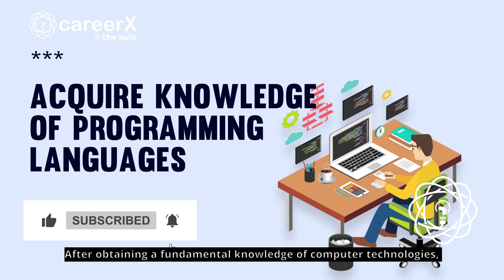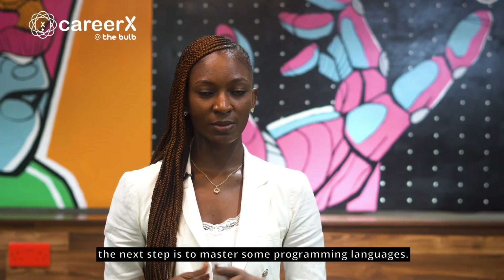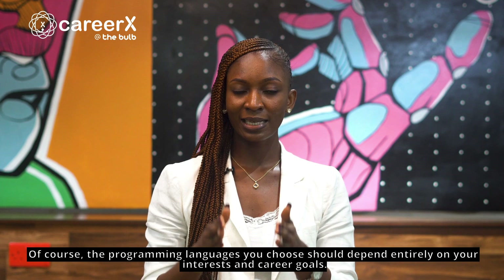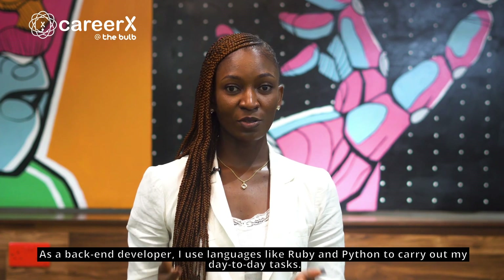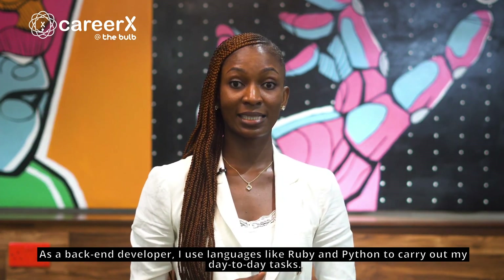After obtaining a fundamental knowledge of computer technologies, the next step is to master some programming languages. Of course, the programming languages you choose should depend entirely on your interests and career goals. As a back-end developer, I use languages like Ruby and Python to carry out my day-to-day tasks.